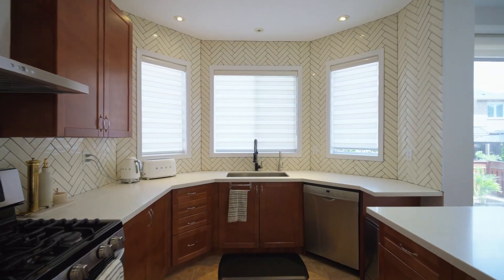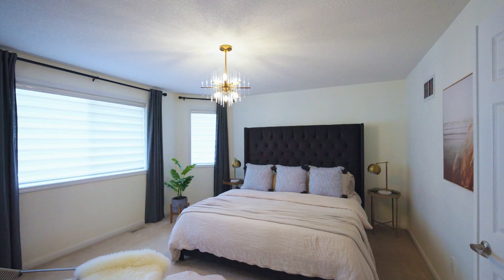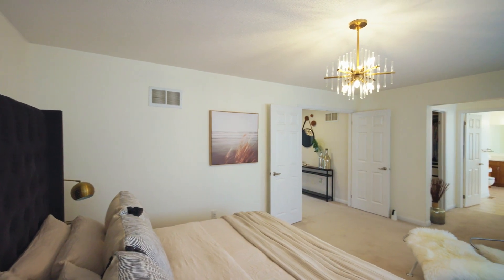The kitchen features a new backsplash, counters, and walk-in pantry. New blinds and a stylish accent wall enhance the interior.